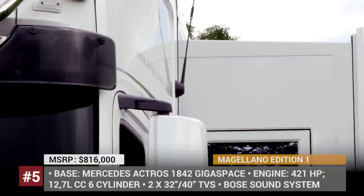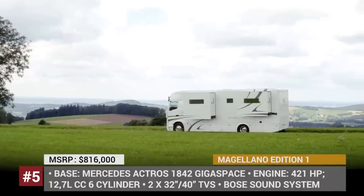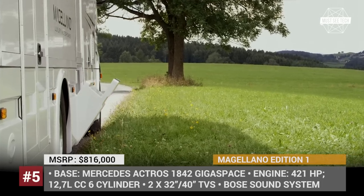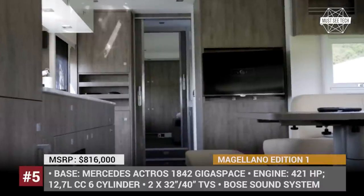The interior is very stylish and modern, crafted using only top quality materials such as marble, wood, vinyl, and washable wallpaper. Moreover, the Magellano Edition 1 even has a rear garage and a basement.